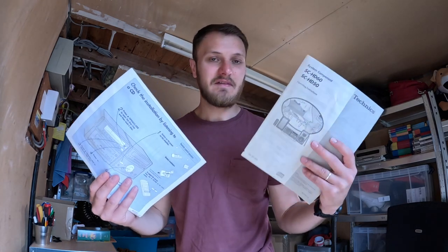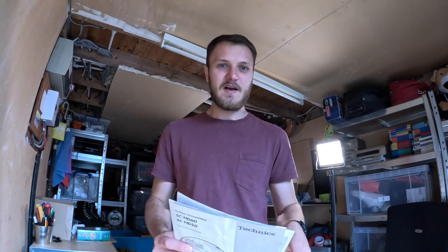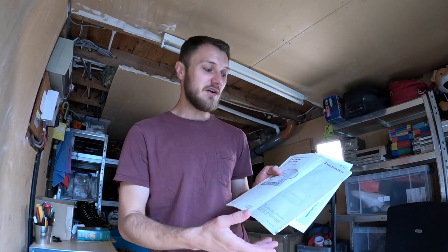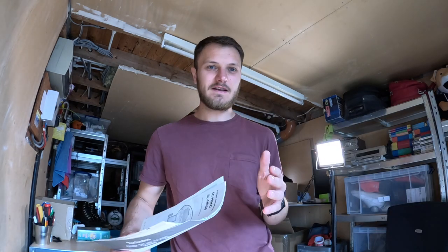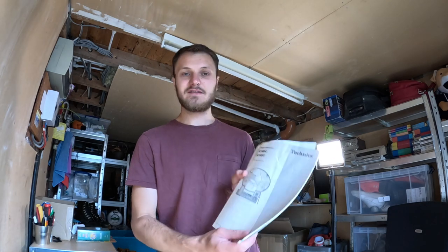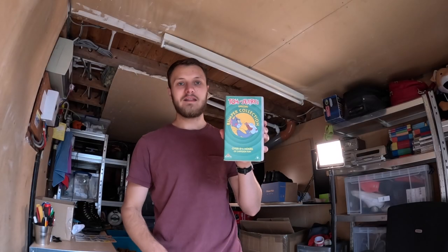First up we have these Technics instructions — they just came with a little hi-fi setup. I usually split them out or sell them with the hi-fi depending on what condition they're in. If they're beaten up, selling with the hi-fi helps it sell, but they do sell separately for a little bit of money — six pound 39 plus postage. I usually pay about 40 to 50 quid for the whole hi-fi and make loads of profit back on the CD players and stuff.